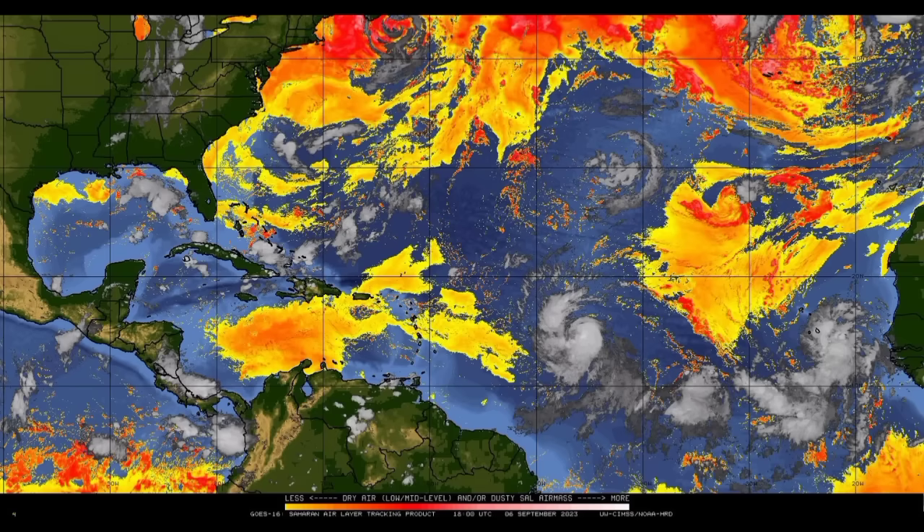Looking at the dry air map, we can see there is really no dry air impacting Lee at the moment. But out ahead of it, we do see some dry air moving across parts of the Caribbean. Where we have a lot of dry air, we typically find more stable atmospheric conditions — so typically not a whole lot of showers and thunderstorms within those spots. Across parts of the Caribbean, especially the eastern islands, there hasn't been a whole lot going on this afternoon.